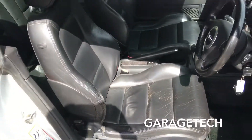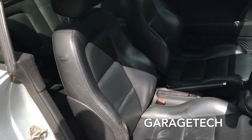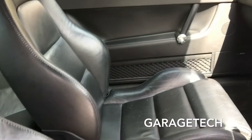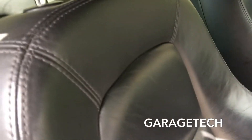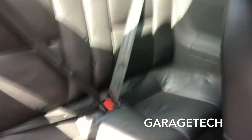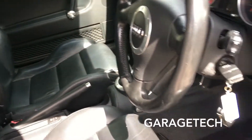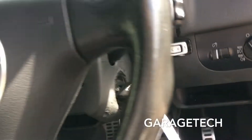The seats are in good condition — there's a little bit of wear on the bolster, but what would you expect for a car of this age? It's just had an MOT last month, so the MOT is all good.